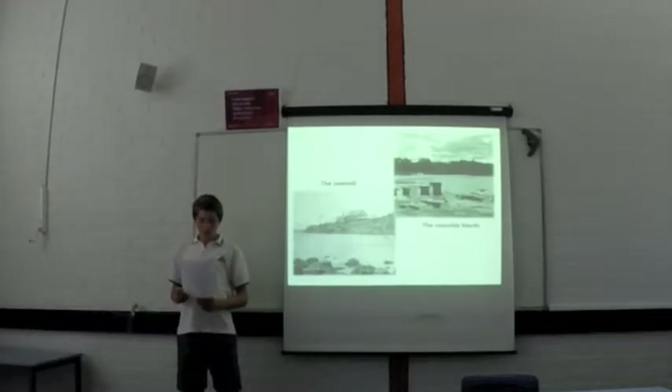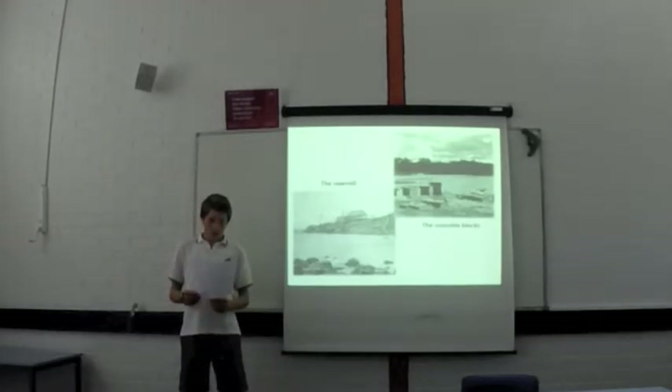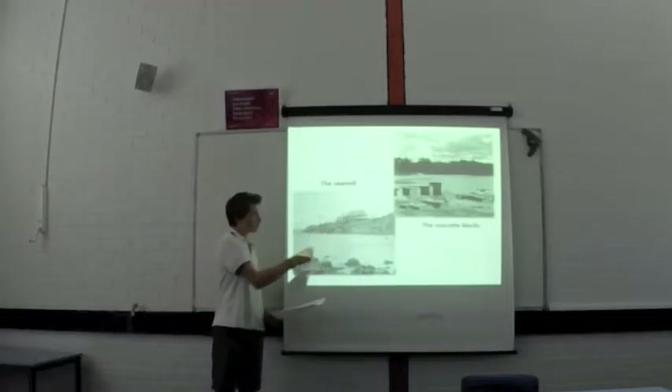Some of the sawmill remains can still be seen. For example, the concrete blocks in the surrounding area.